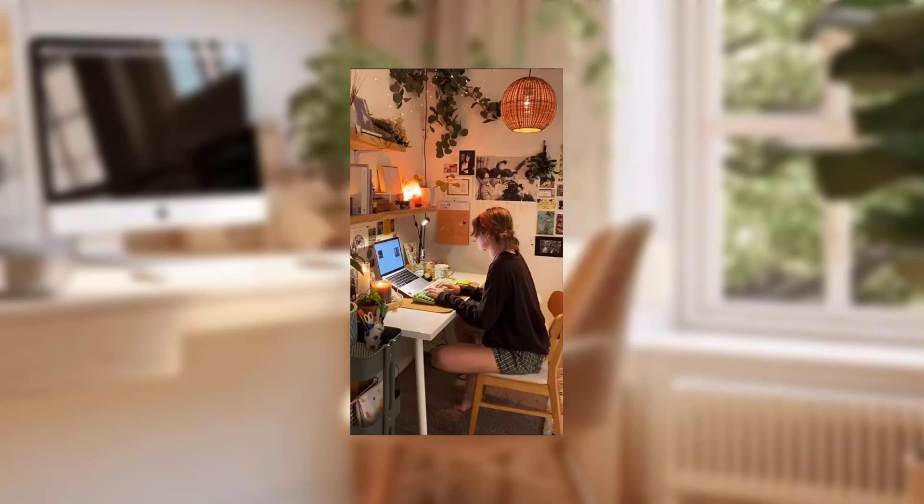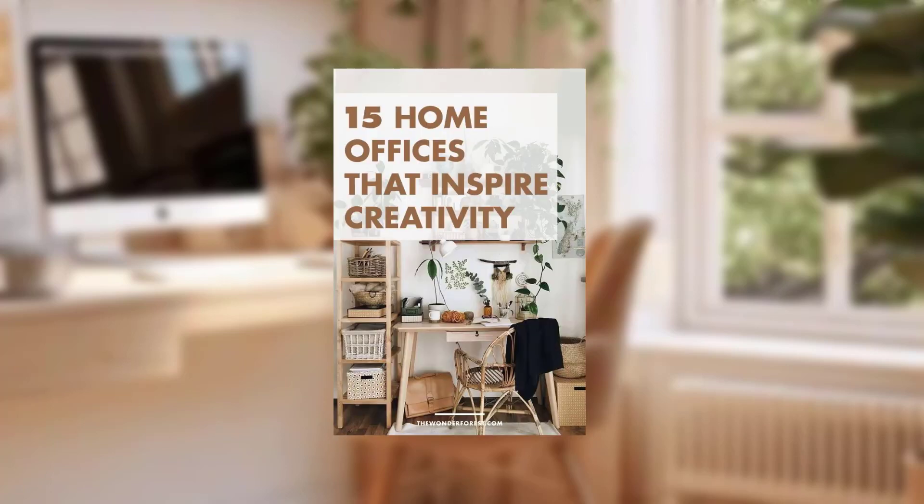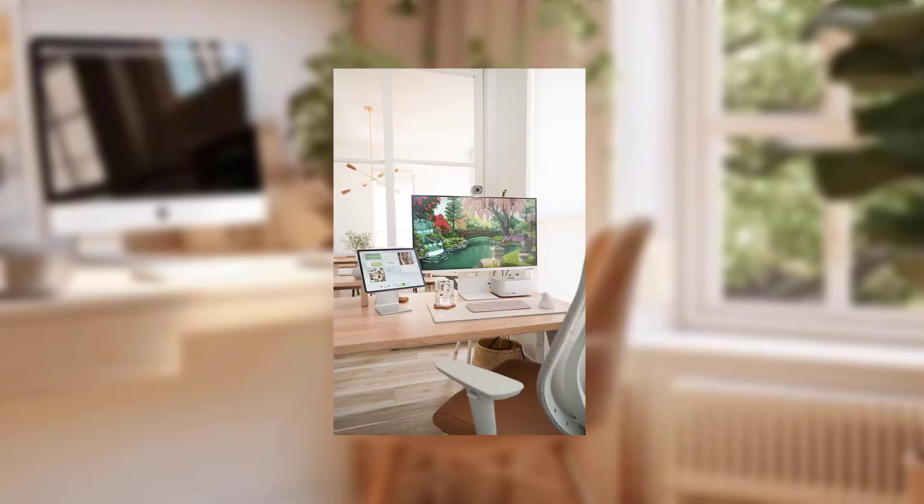Tip number eight is acoustic considerations. If your home office is prone to noise distractions, think about adding soft furnishings like rugs to absorb sound and create a quieter environment. Noise-cancelling headphones can also be a worthwhile investment. Thank you so much for watching, beautiful people!